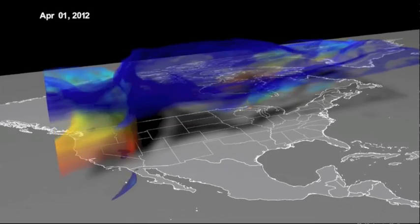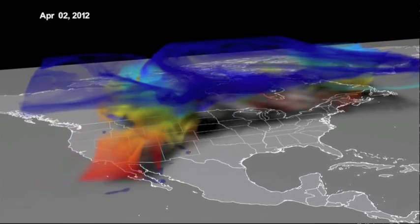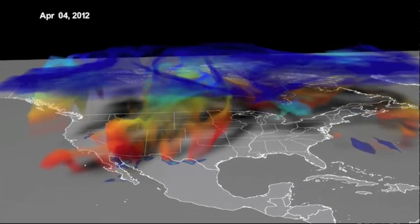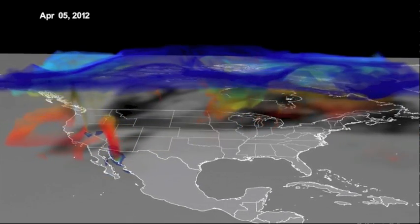They've also released a terrific stratospheric intrusion animation. This is when conditions allow for a descent of ozone — you can actually monitor ground ozone levels day to day via numerous tools — but stratospheric intrusions are considered more major events. This one is from 2012.